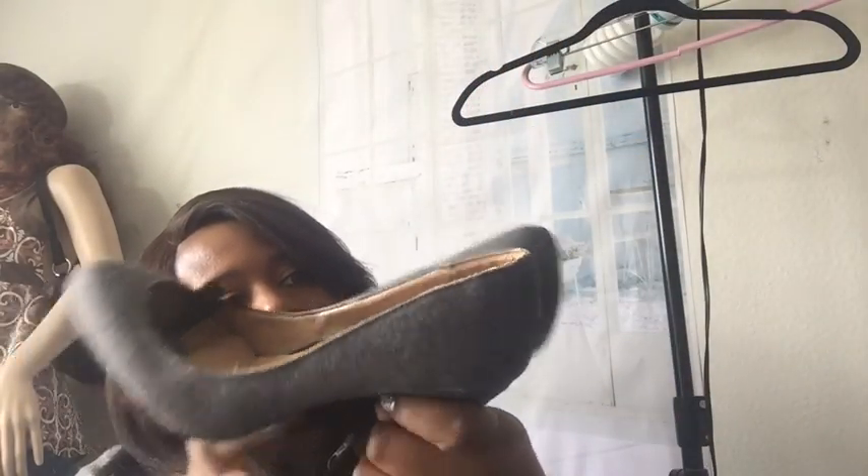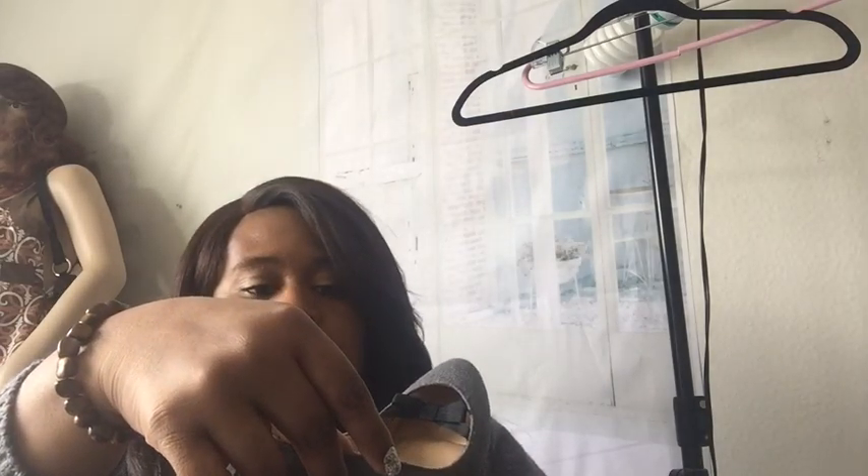I actually picked these up before and already put them in the washer — they came out fine on low setting. These are Lauren Conrad shoes. Really cute — look at these, they're so gorgeous! Size seven and a half medium. The bottoms look really good — not all beat up and scuffed. The heel looks pretty good and the inside looks decent.